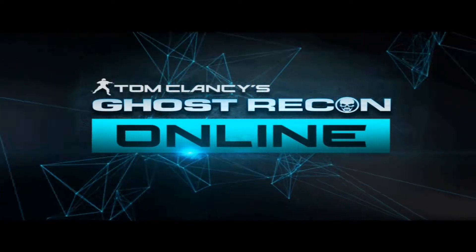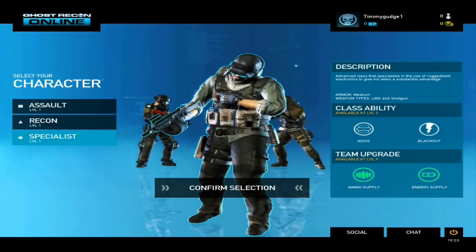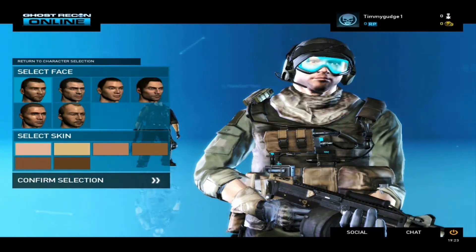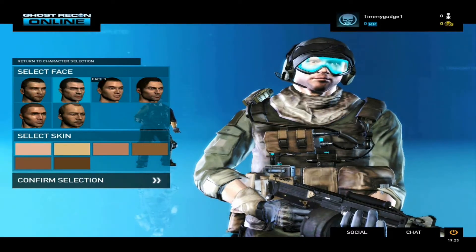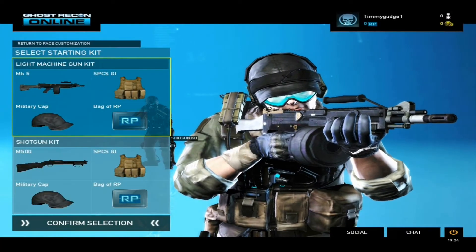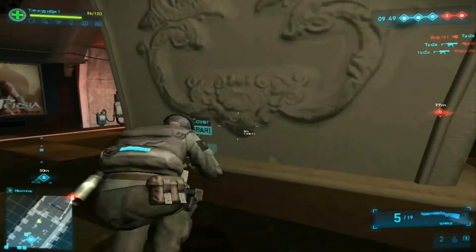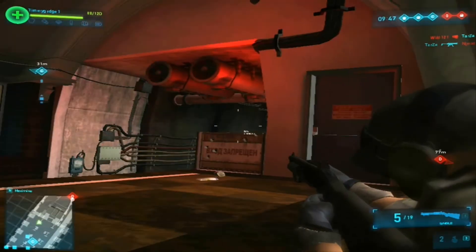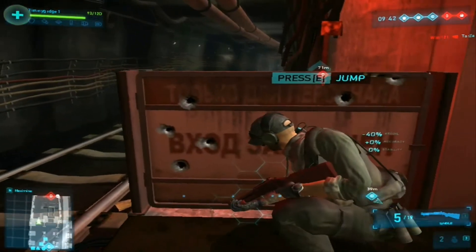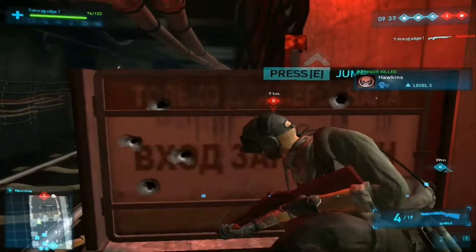What's up YouTube, TimmyGudge1 here coming at you with a Ghost Recon Closed Beta Key giveaway. I have a little bit of customization and gameplay footage in the background so you can see what the game is like before you win. A while ago I signed up for the Closed Beta, got accepted, granting myself one key and getting another key for one lucky person on YouTube to win at random if you sign up for this competition right here right now.